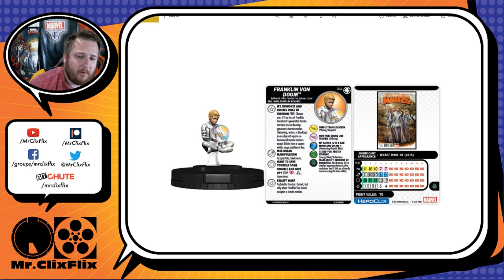He's 70 points with the Minions of Doom team ability, a 9 range dual target — giving him great range for his terrain-removal trait, dual-target Incapacitate, and Telekinesis. He has 11 movement with Phasing/Teleport and the flight ability, 11 attack with that special, 18 defense with Energy Shield Deflection, and 1 damage with that special. On clicks 4 and 5 he gets his defense special — and those are doozies.